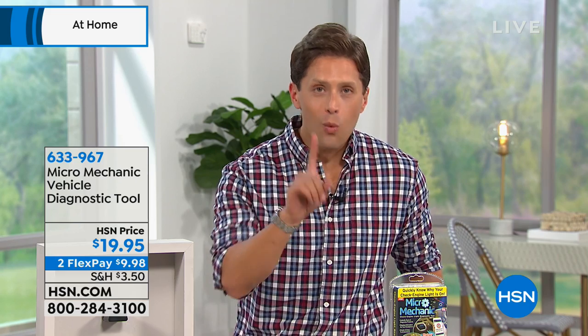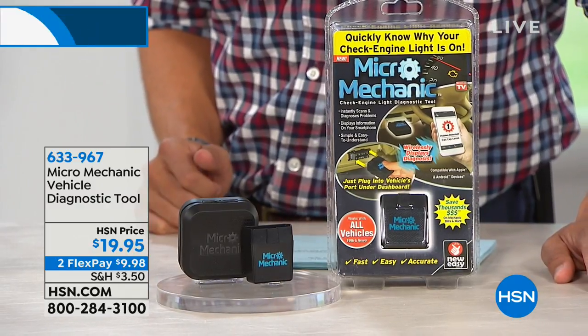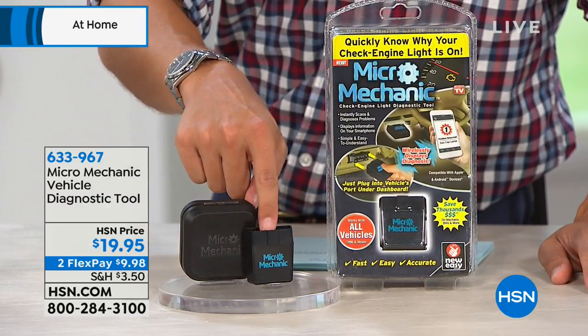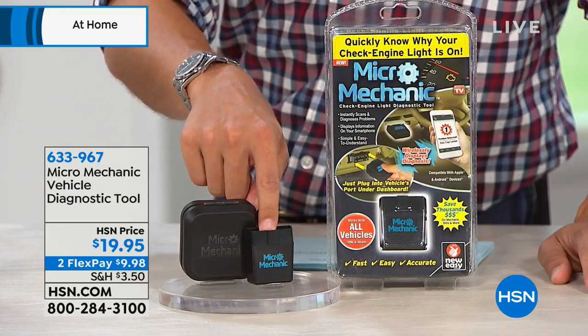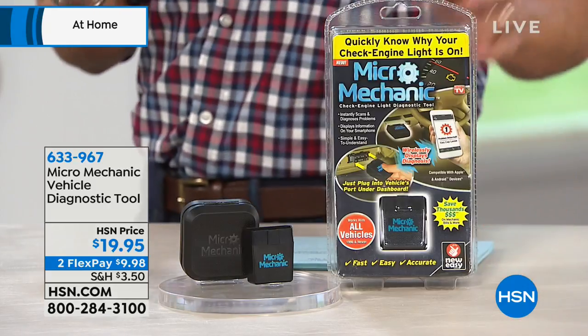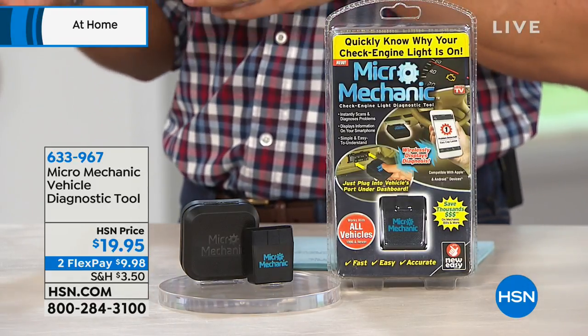For $20 you protect yourself. You save yourself the worry and hassle of seeing a check engine light and thinking it's the end of the world. For $20 your car can be completely protected — you'll know what's going on inside and out. It's available today on two flexible payments. Just download a free app to Apple or Android to read the results. It works on any car, SUV, pickup truck, sedan, or coupe — American or foreign made — after 1996.